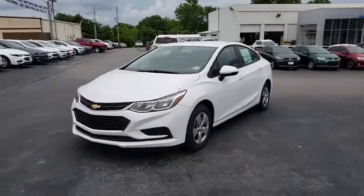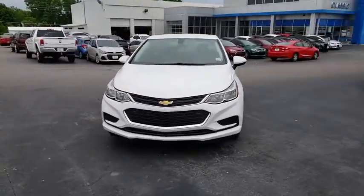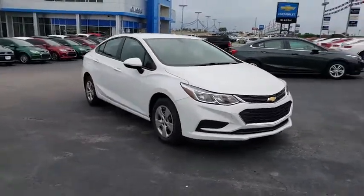2018 Chevrolet Cruze. The Cruze blueprint calls for more than you'd expect. Here are some of this vehicle's great options.